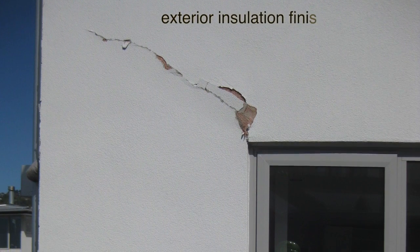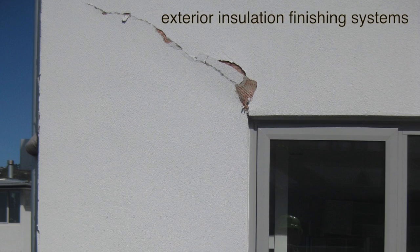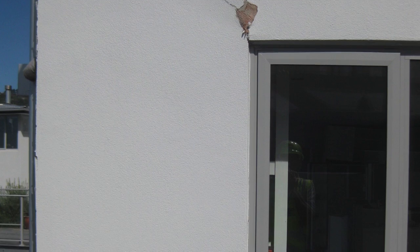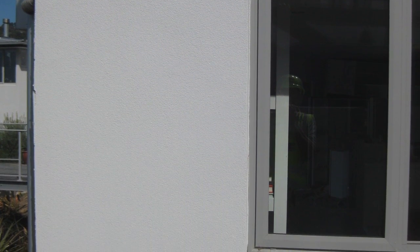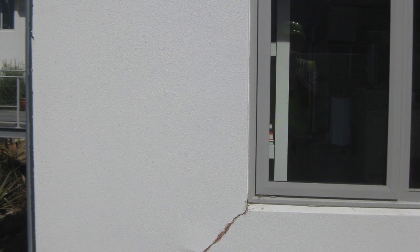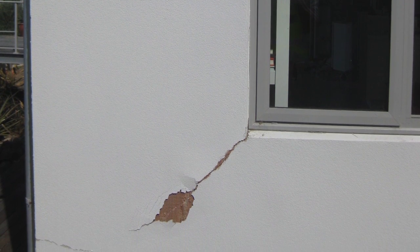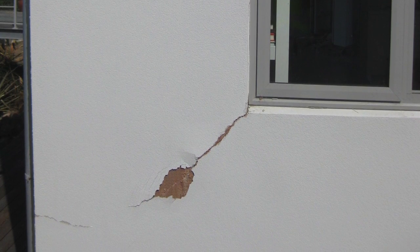Exterior insulation finishing systems, or EIFS systems, are becoming more common around the country and it's quite a new form of exterior cladding. We did conduct laboratory testing some years ago on EIFS claddings under racking loads, and we were able to create the same sort of damage as we saw in Christchurch — that is, cracks emanating from the corners of windows and doors. However, it was quite simple to make a repair to that area of the wall so that the whole wall didn't have to be replaced.